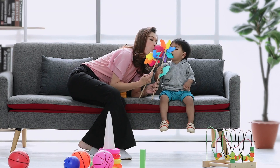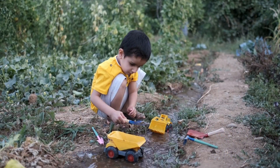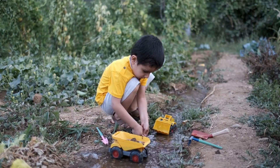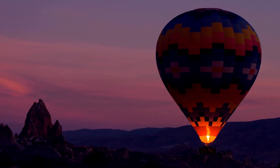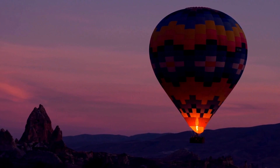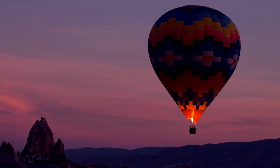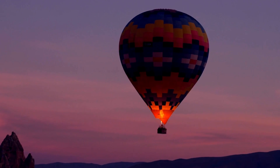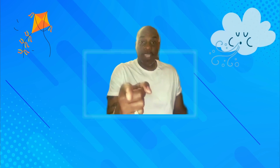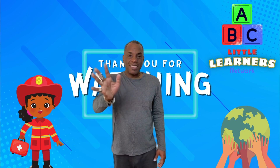Thanks again for joining me on this journey of elements. I'll see you next time. Don't forget to hit that like button and subscribe to make sure you get all of our latest videos. See you next time at the Little Learners Network.